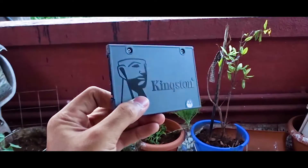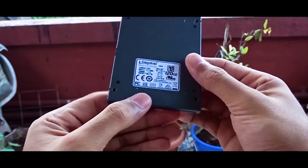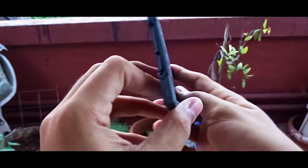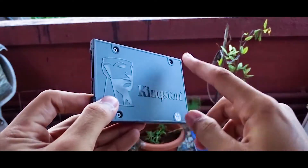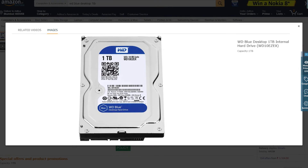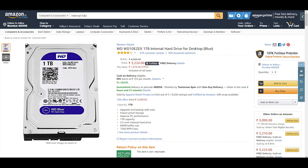This RAM stick is clocked at around 2400 MHz, so it's great. For mass storage, I am going with a 120GB SSD from Kingston and a 1TB HDD from WD. The SSD will give me fast boot times and will only have Windows and higher-priority programs. The hard disk will have other things like games, photos, etc. The SSD costs around Rs 3,665 and the HDD comes at Rs 3,224. You can skip the SSD, but I'll go for it.